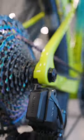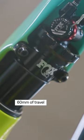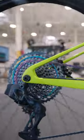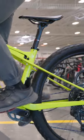The thing that makes the Supercaliber so special is Trek's isostrut rear suspension. It provides 60 millimeters of travel using an integrated shock strut and carbon flex stays. The advantage here is that when you lock it out, you get the same stiffness and efficiency as a hardtail, but you can open it back up when things get rough.